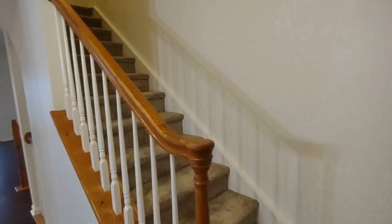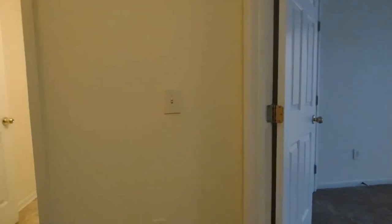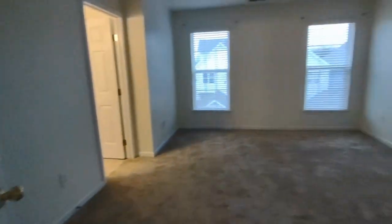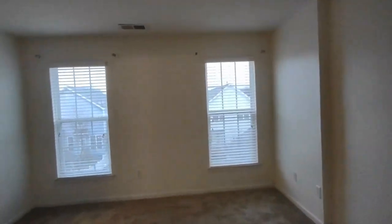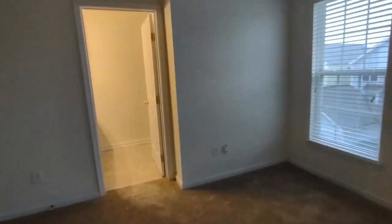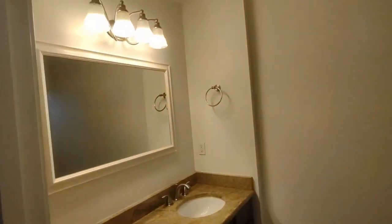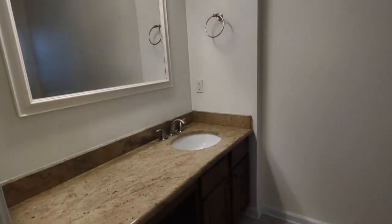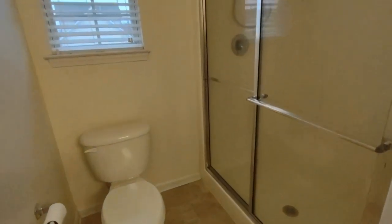Now let's go to the third level to see the bedrooms. At the top of the stairs to our right is our master bedroom. The master bedroom has two rear facing windows, a very large walk-in master closet, and an en suite master bath. The en suite master bath features a very large countertop and stand up shower.